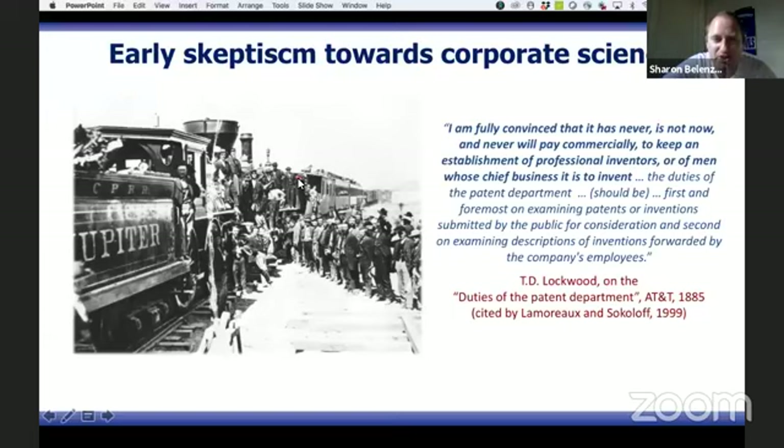Here is an early view from AT&T about organizing research and development inside firms. This is one of the funniest quotes we can find because about 50 years later, AT&T became the poster child of great corporate labs in the world, leading to great inventions like the transistor, semiconductors, and the laser, plus about 14 Nobel prizes. The quote reads: 'I am fully convinced that it has never, is not now, and never will pay commercially to keep an establishment of professional inventors, or of men who shift businesses to invent.'